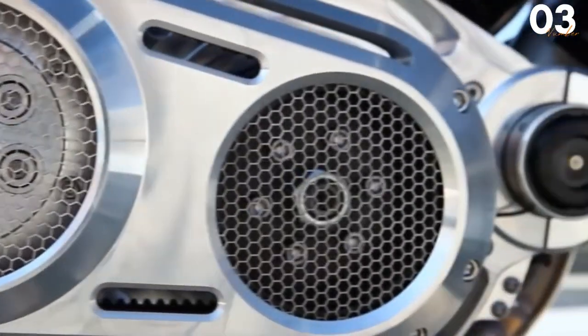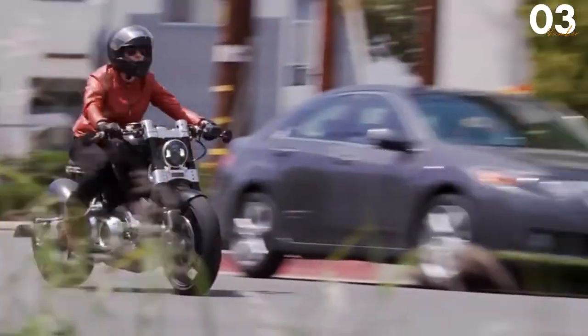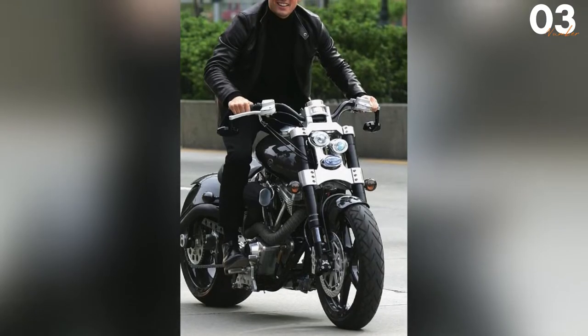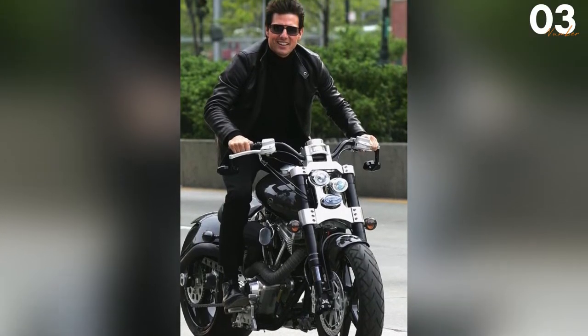One thing that many would find a bit troublesome to handle is the weight of this bike, which comes in at around 222kg. But as many might incorrectly assume, it doesn't negatively impact the overall performance of the bike. One thing that takes care of the performance is the 5-speed gearbox that this bike has, and that is yet another fantastic feature of this superbike.